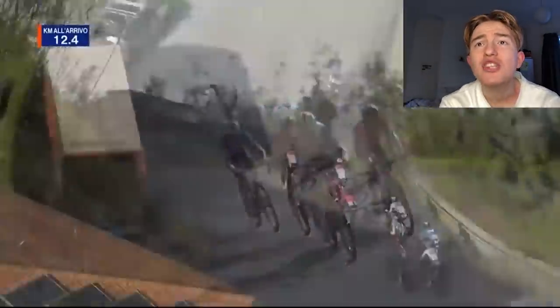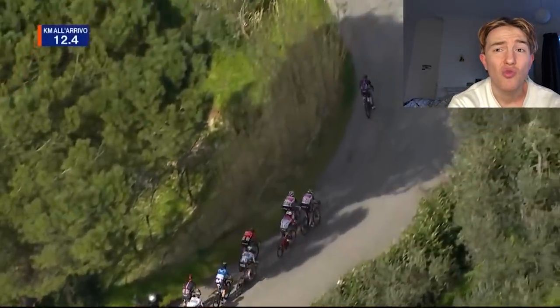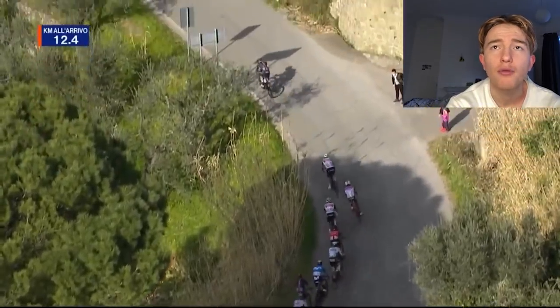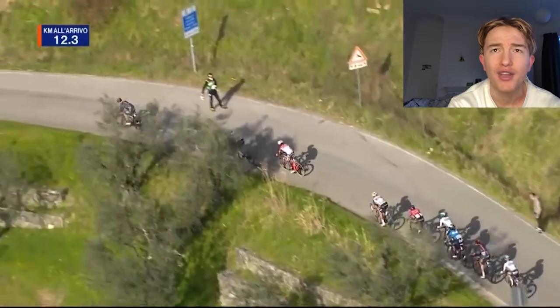With the Trek people behind, there was Ciccone and Nibali. Carlos Rodriguez — I really rate him. He had such a good ride in Provence, and that really put everyone's eyes on him. He signed for Ineos for five years. He's actually at uni now, studying engineering — mad.